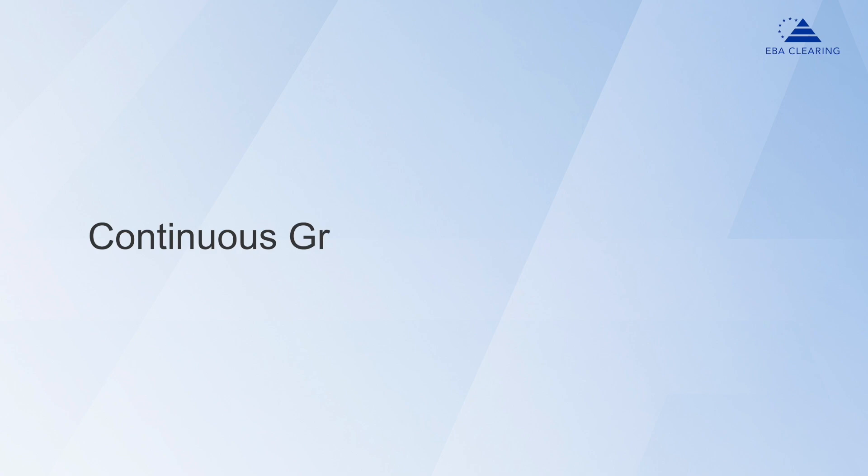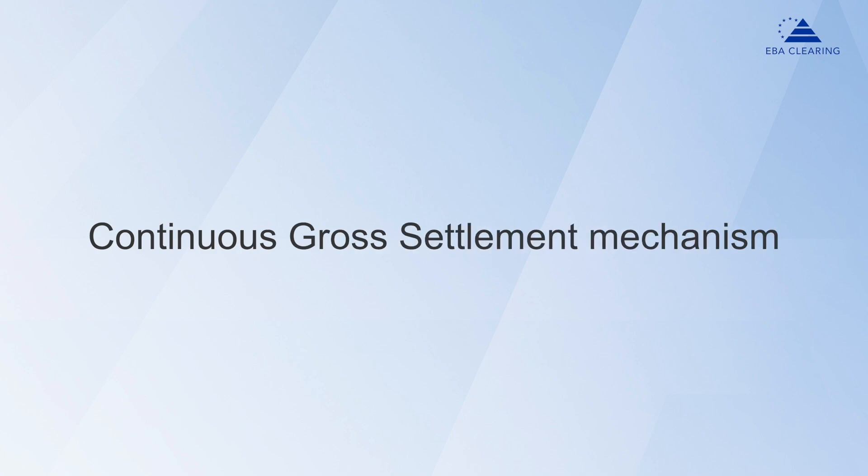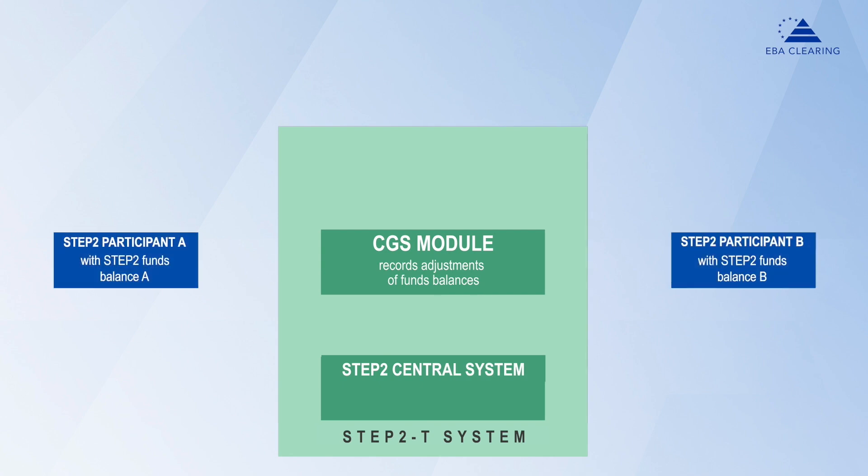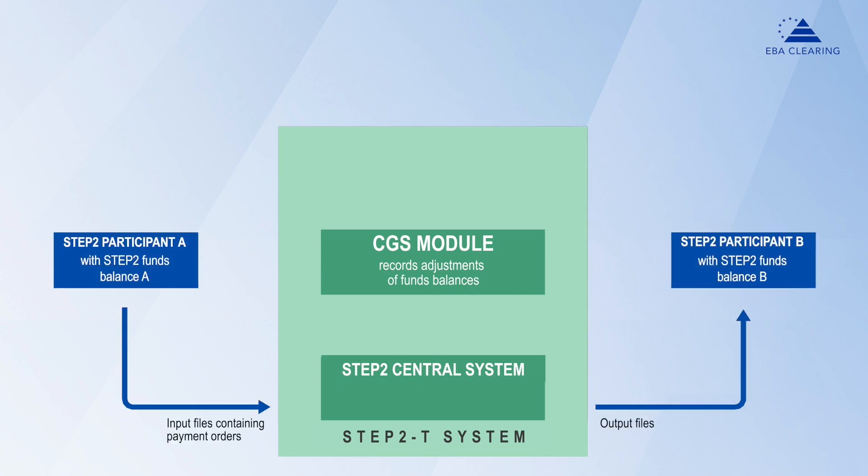Our Step 2 SEPA services use a continuous gross settlement mechanism, or in short, CGS. It allows the gross settlement of the payment orders that payment service providers exchange over the Step 2 SEPA services. With CGS, settlement occurs in real time and on a continuous basis during the business day.